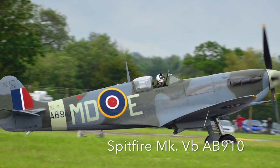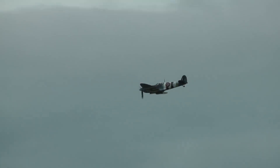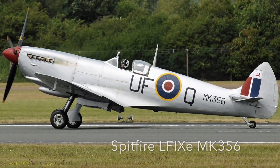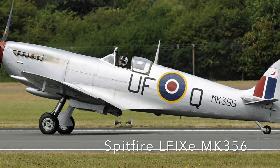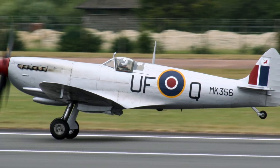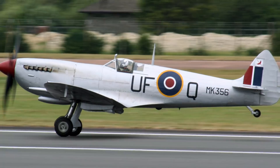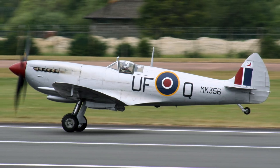Spitfire Mark 5B AB910 escorted convoys in the Battle of the Atlantic, took part in bombing raids on the German battleships Scharnhorst and Gneisenau, and later in the 1942 Dieppe raid, and flew cover patrols over the Normandy beaches. Spitfire LF 9E MK356 was built in 1944 with clip wings for optimised low-level flight, and flew fighter sweeps over occupied France in the lead-up to D-Day with the Royal Canadian Air Force, later used as a gate guardian until recovered and refurbished in 1992.